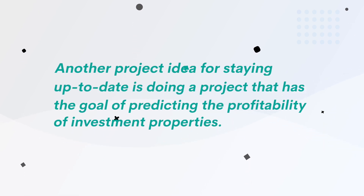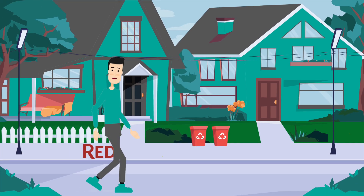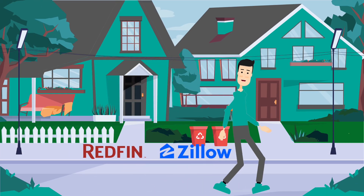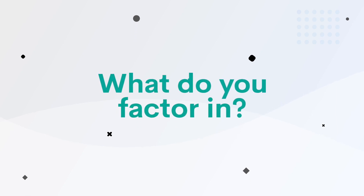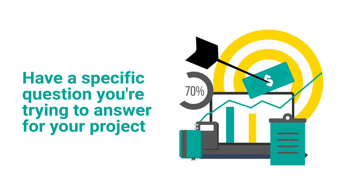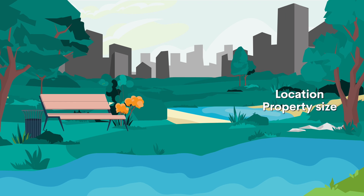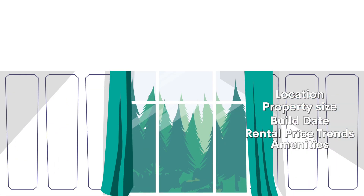Another good way for staying up to date is doing a project that has the goal of predicting the profitability of investment properties. There are many rental APIs that you could use to get property and rent data. This is where having a very specific goal in mind can help you narrow down what is and isn't important. Your business decision will likely be linked to the location, property size, build date, rental price trends, amenities, and so on.